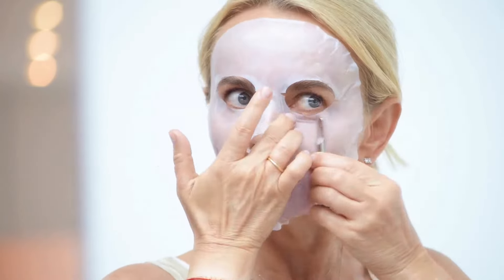The hydrating face mask — after you land either in a hotel or at home, cleanse your face, use the toner, and put the mask on for 20 minutes, and you are all refreshed and ready to go.